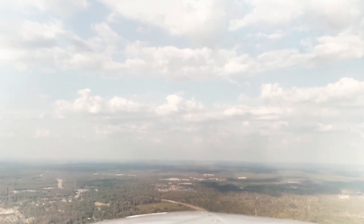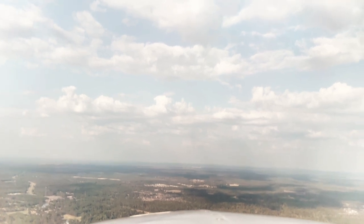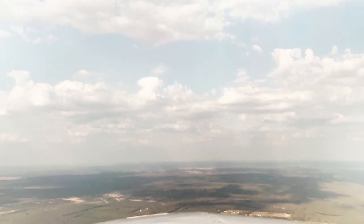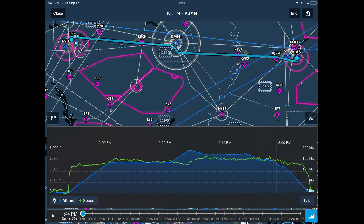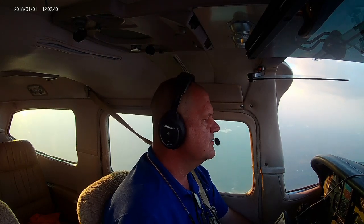I like to fly IFR in the system most places I go. It goes back to that proficiency thing — I like flying in the system, staying proficient and competent navigating the IFR system. Today's not a day I could get much instrument time, but coming over from Shreveport to Jackson at 7,000 feet I did get a little actual time — got to hand fly the airplane, got some good bumps along the way. Turbulence makes you stay on the instruments and keep your scan going.